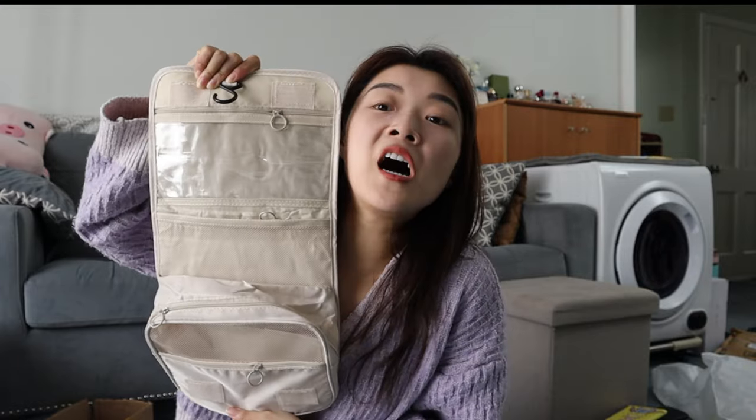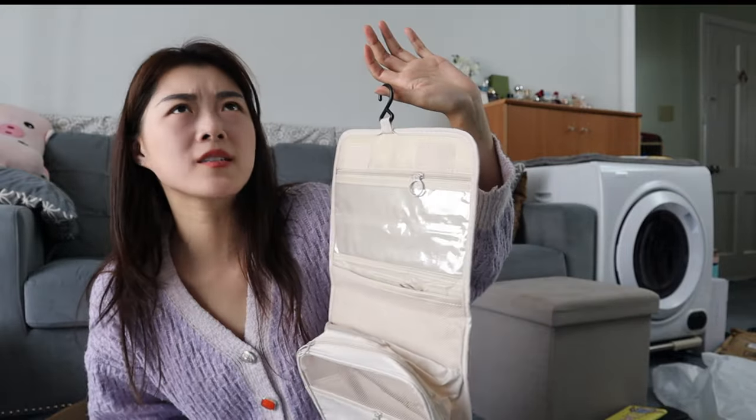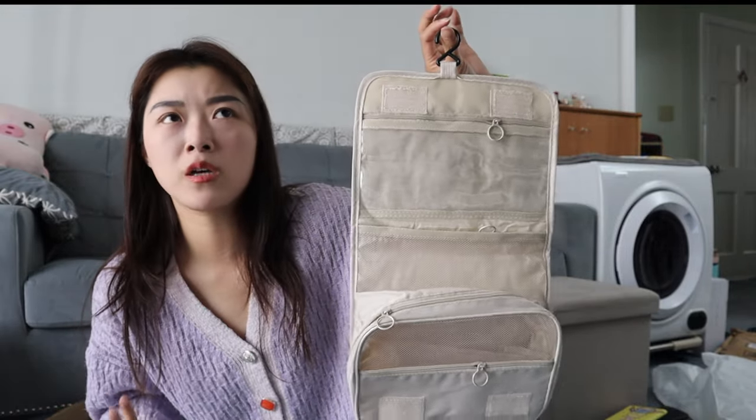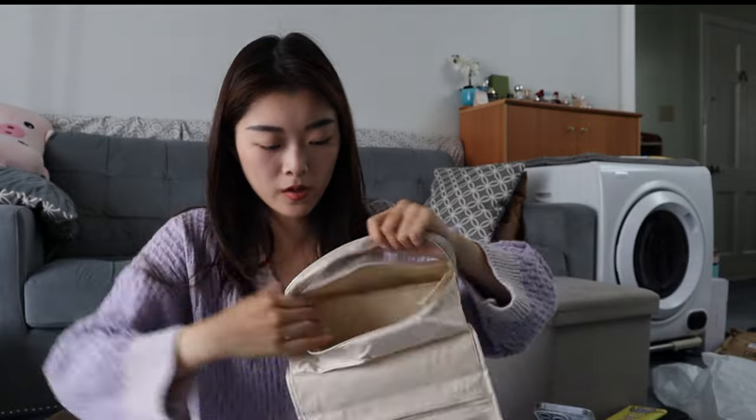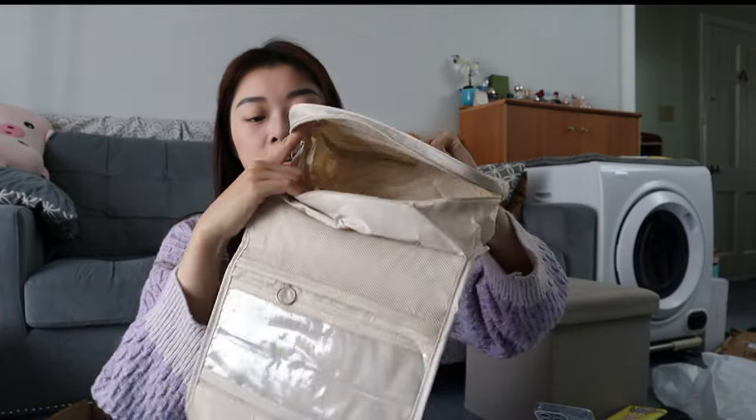The next item I found really interesting and useful is this travel bag. It has a hook right here so you can hook it on in front of a mirror or something in the bathroom. On the outside it has a little handle you can hold on to. The small compartment is actually huge — you can fit a lot of stuff in here.